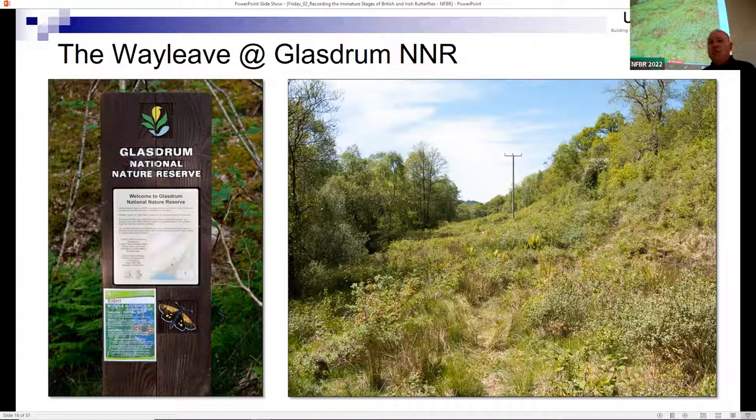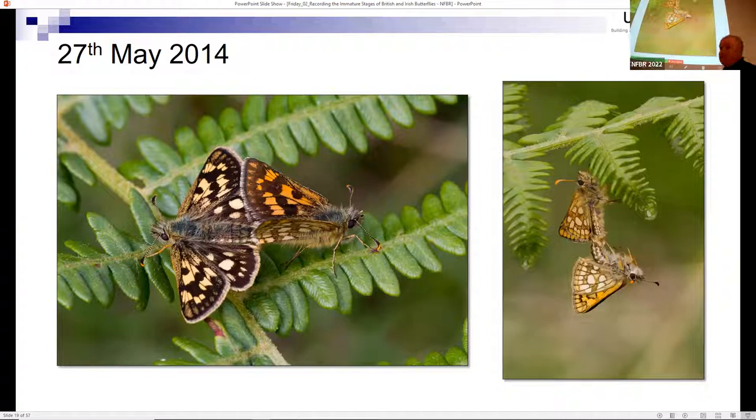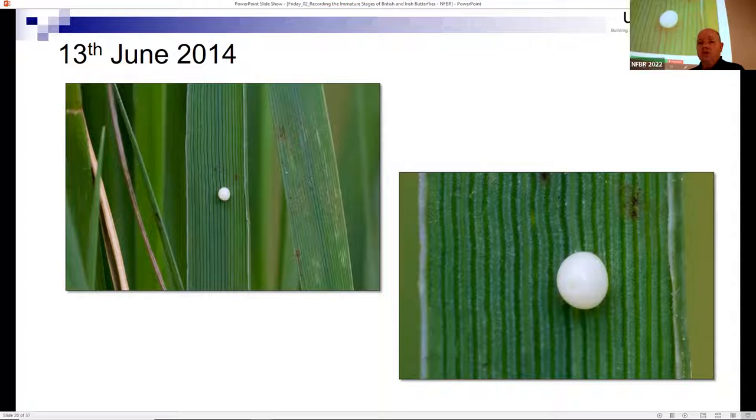Most people go to see the butterfly at the end of May, early June when it's on the wing, as did I. I came across a mating pair - what I actually initially saw was the male dangling underneath a fern with the female holding on, his claspers attached. I also saw females egg-laying on the purple moor-grass. The egg is laid about halfway up the sheath and is fairly bright white, so quite easy to see.